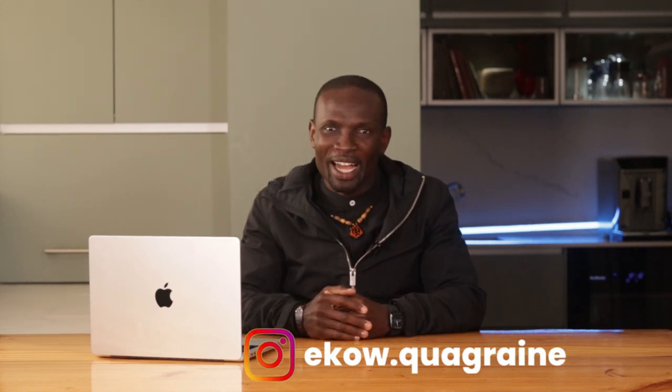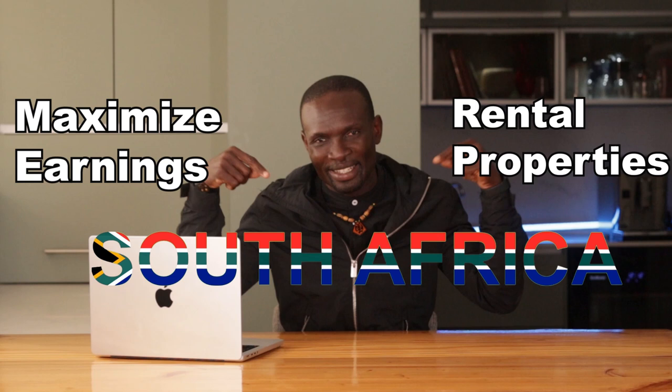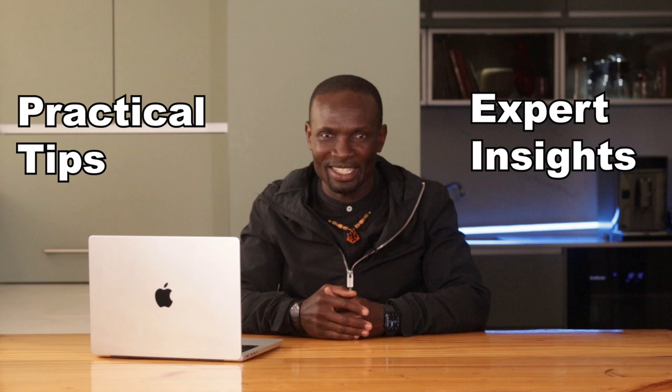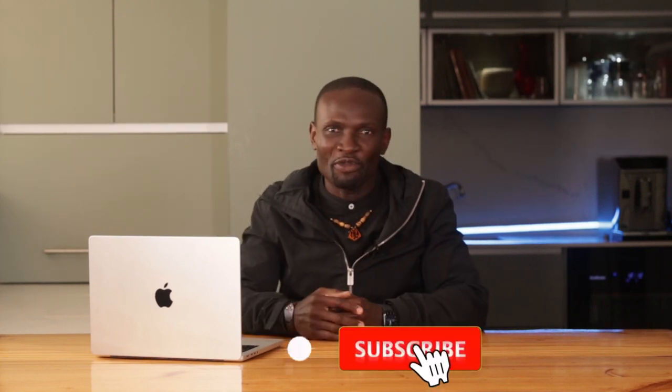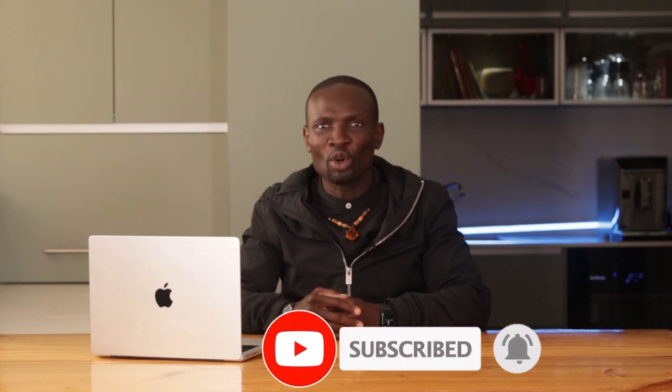Hey friends, welcome back to the Property Ask Echo channel. Today we are diving into how you can maximize your earnings through rental properties in South Africa. This isn't just a theoretical discussion — we are talking practical, actionable tips backed by real data and expert insights, whether you are an experienced investor or just starting.